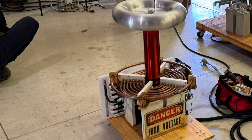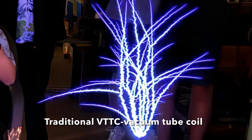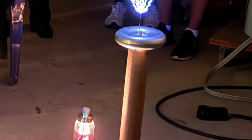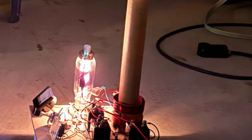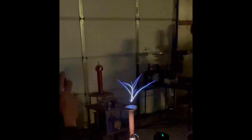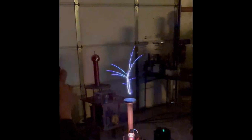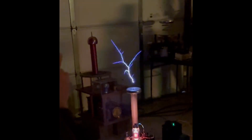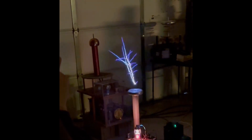Here's a regular DRSSTC Tesla coil, and here is a vacuum tube Tesla coil — look at the beautiful sword arcs. Most of these coils were on display and running. Here's the output from the vacuum tube Tesla coil, which was run with a staccato controller ramped by the mains input.